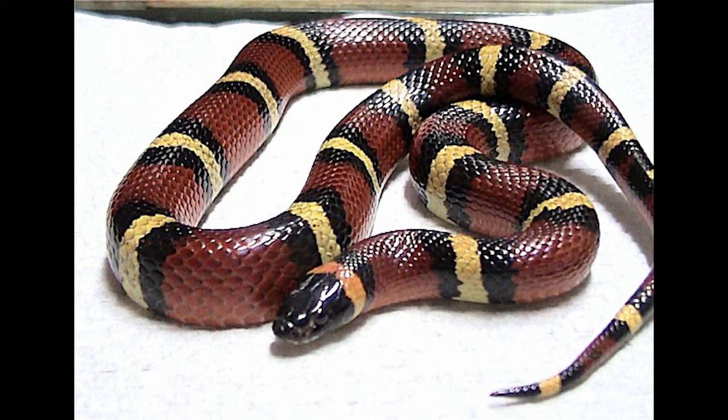The Mexican milk snake is native to the hot, semi-arid regions of northeastern Mexico, but it can also be found in southwestern Texas.